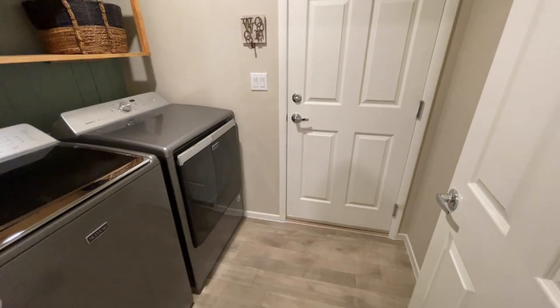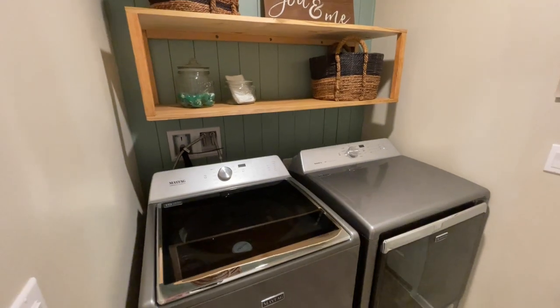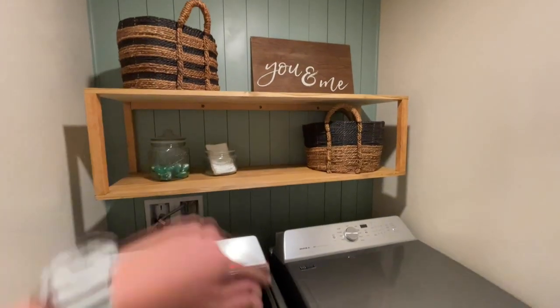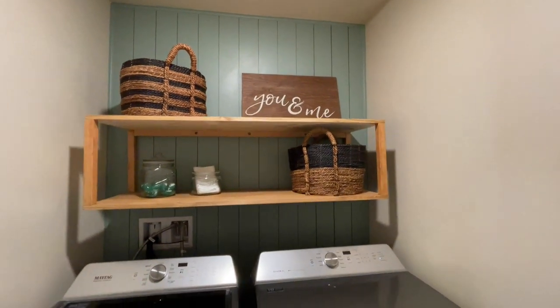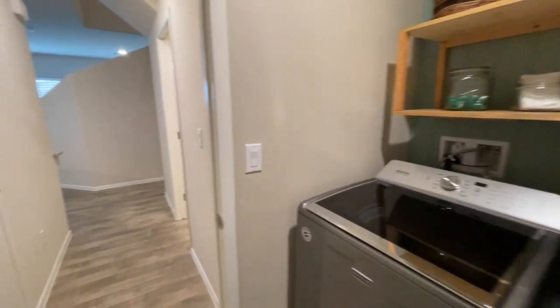That leads us to our two-car garage. We have washer and dryer, and I love this — they put the shelving in but they did all the shiplap behind it. It feels really homey. Spinning back and around, let's go check out that kitchen.